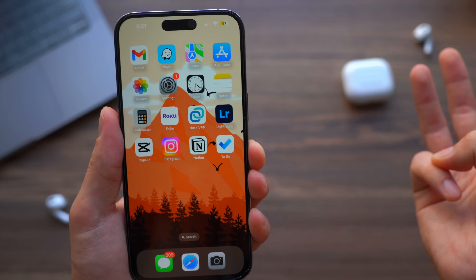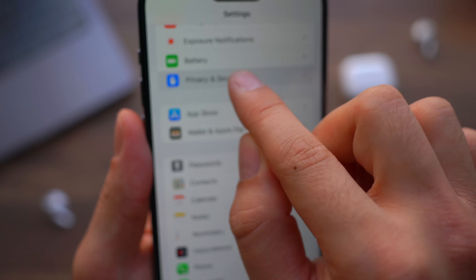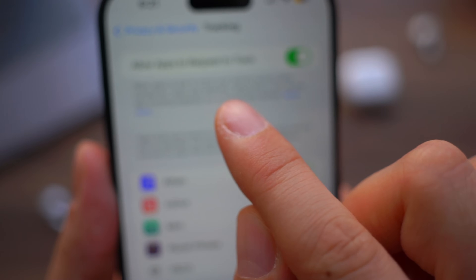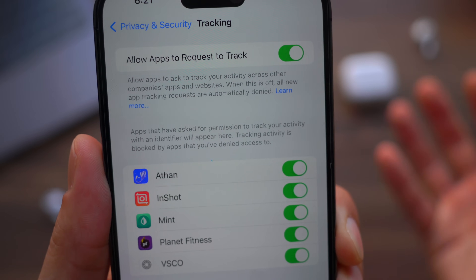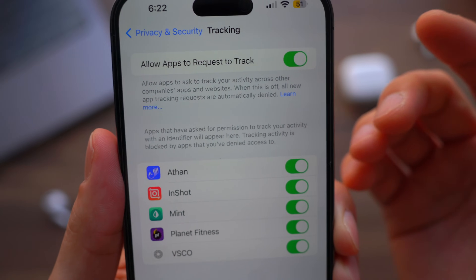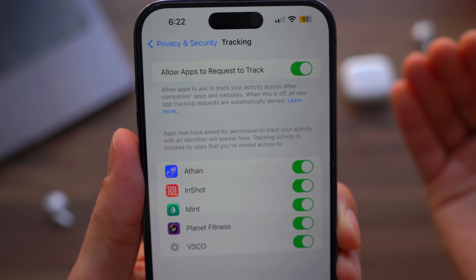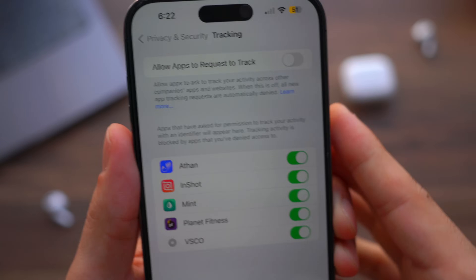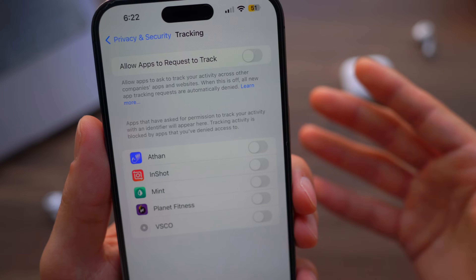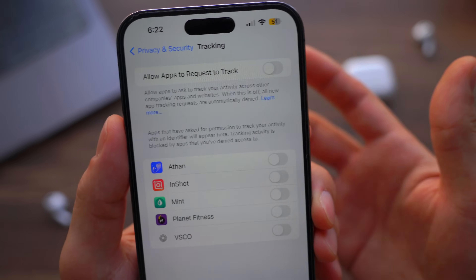The third thing — and this is a sneaky one — is that all iPhones by default come with app tracking enabled. If you go to Settings, then Privacy & Security, then Tracking, you'll see 'Allow Apps to Request to Track' is turned on. When this is on and you allow apps to track you, they continue tracking your activity even after you exit the app, which is dangerous and takes away your peace of mind. Simply turning this off will deny all tracking requests automatically, save some performance speed, and save battery, since this is running in the background without you knowing.